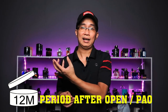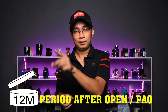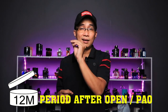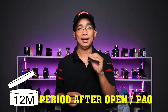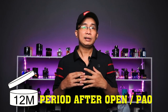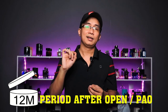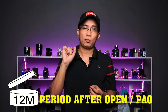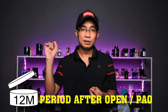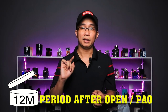Các bạn cần nghe rõ: là có thể sử dụng ổn định trong khoảng thời gian đó - ví dụ 36M là 36 tháng - sẽ sử dụng ổn định trong 36 tháng hoặc là hơn, chứ không phải là hết 36 tháng là nó bay màu, không phải là như thế. Có nghĩa rằng người ta khuyến cáo rằng cái chai nước hoa đó sử dụng ổn định trong khoảng thời gian 36 tháng, còn hoàn toàn có thể sử dụng được lâu hơn.